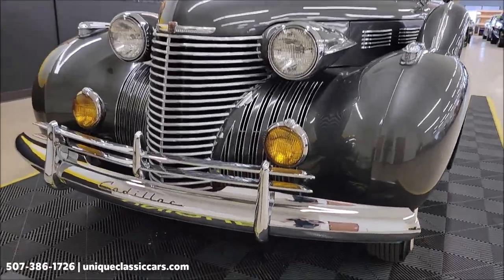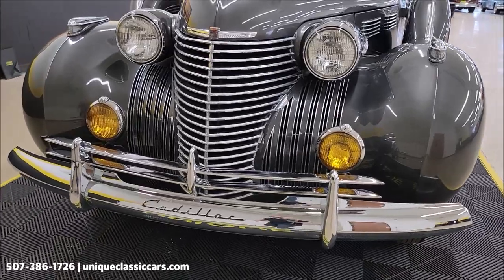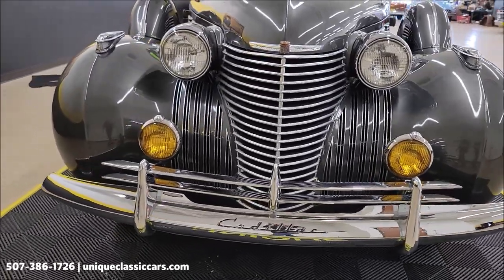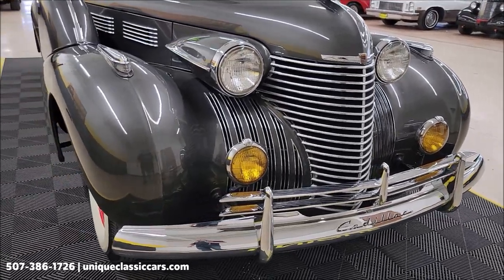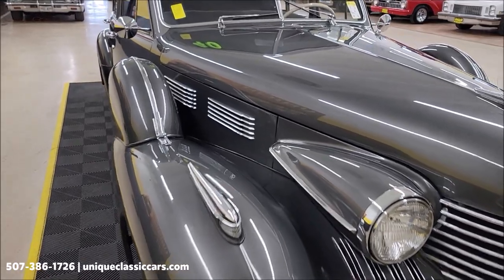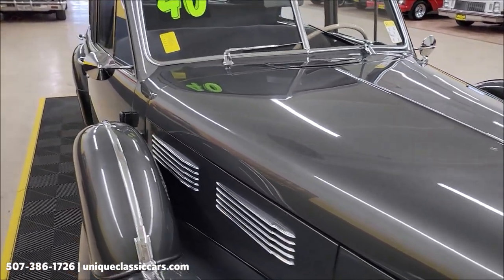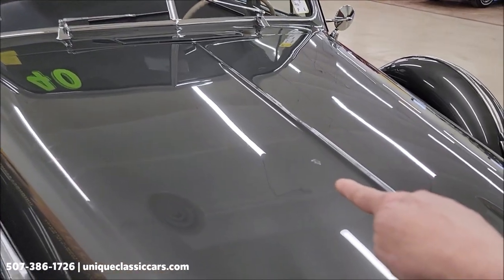Take a look at this beautiful front grille, chrome bumper, bright work — Bill Mitchell and Harley Earl design, of course, in 1940. Kind of a medium gray metallic paint, rich looking paint on this car. There is a touched-up spot on the hood if you can see that there.